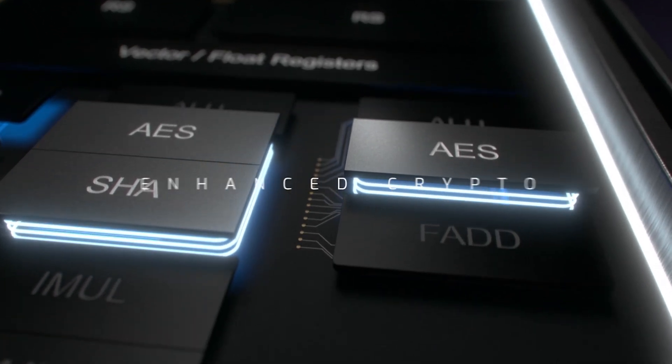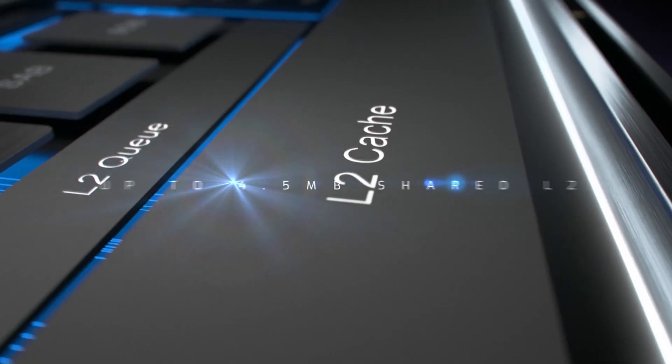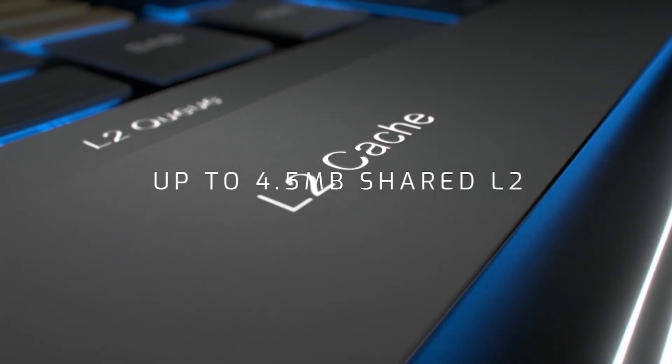We added more cryptography as well — SHA, AES — those all see performance improvements because encryption is important to all of our customers. For the L2, we made sure that we could hook up to Intel's fabrics, as they have different fabrics for different products, and we made sure we were compatible with all those so we can go into the same infrastructure. That was a very important motivation. The L2 cache, which we share among four cores, goes to four and a half megabytes, but it's scalable, so each product can actually choose the size that's right for its market.